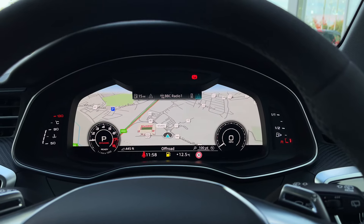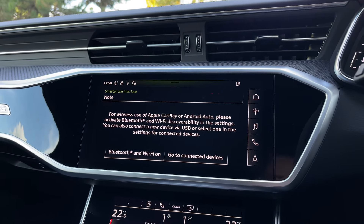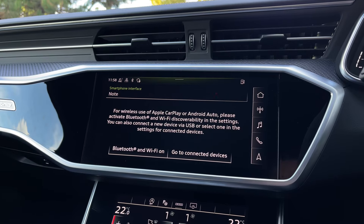Moving over to the central multimedia touchscreen display, we have the car's Apple CarPlay and Android Auto feature for easily connecting your smartphone device, gaining access to a range of compatible applications, music streaming services, as well as those all-important hands-free mobile phone calls.